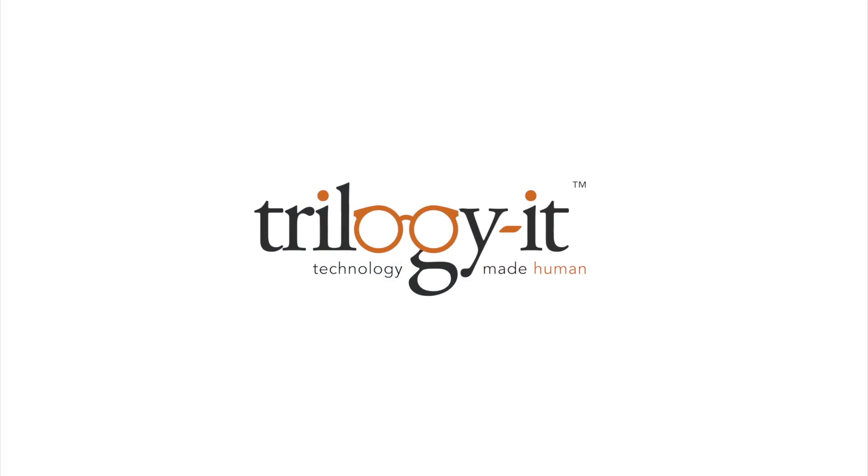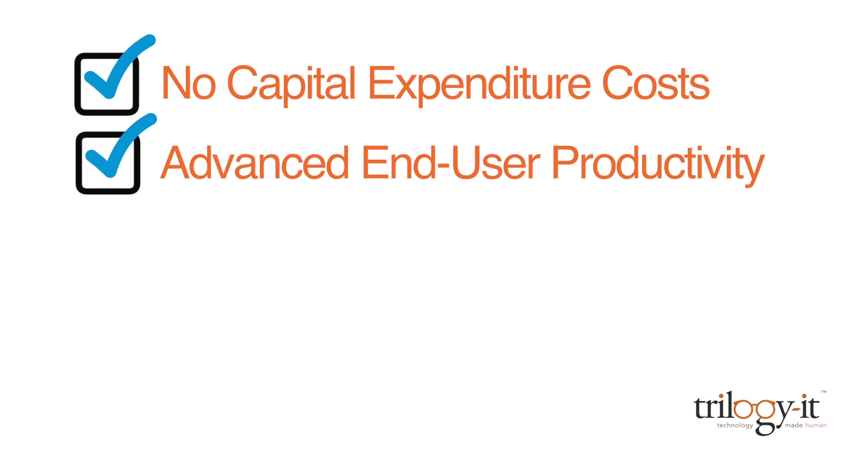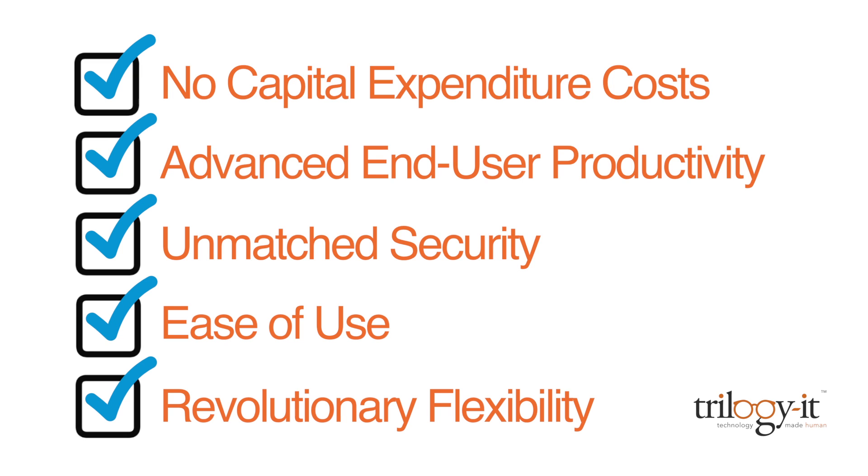We invite you to learn how cloud solutions delivered by Trilogy IT are uniquely capable of providing IT services with little to no capital expenditure costs, advanced end user productivity, unmatched security, ease of use, and revolutionary flexibility to change with the times.